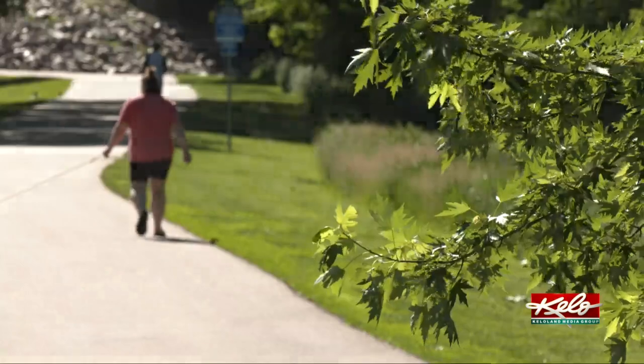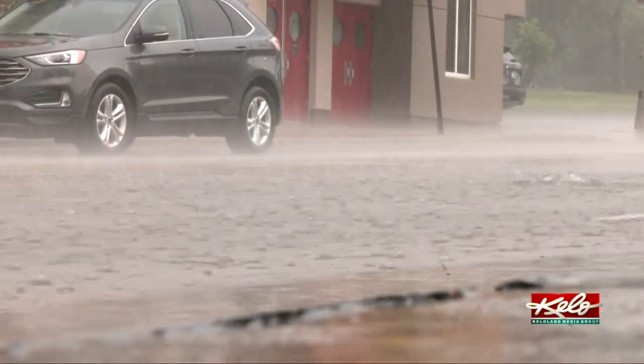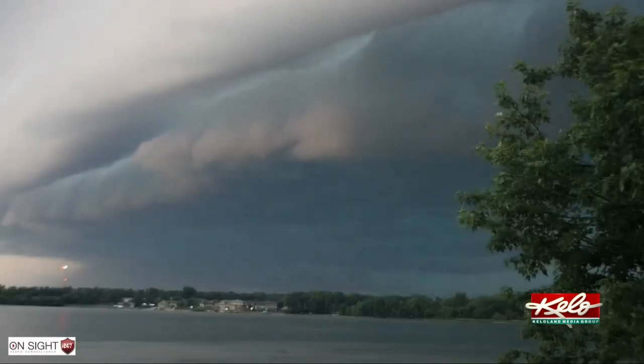While our team of meteorologists track storms, it's actually our equipment that tracks lightning. Weather intern Jalen Borson has more. KELOLAND sees a variety of weather during the summer. From general thunderstorms to severe weather, we have the technology to track it.